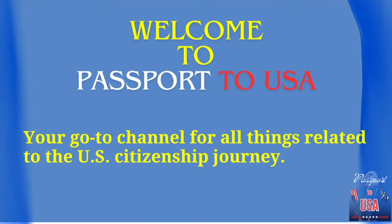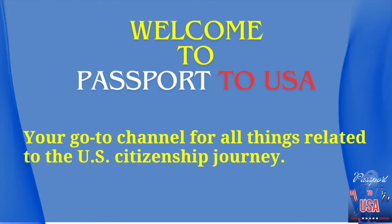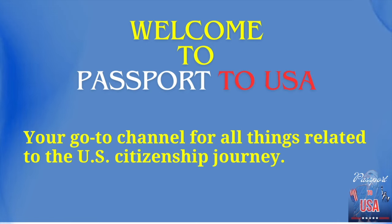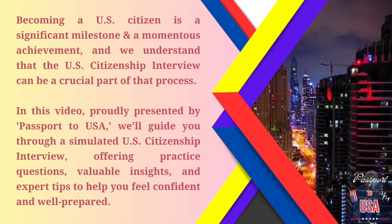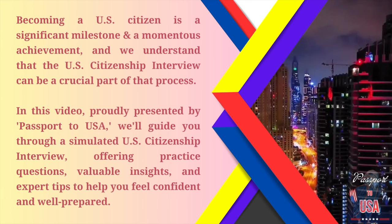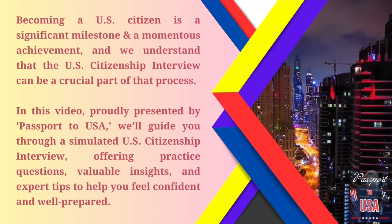Welcome to Passport to USA, your go-to channel for all things related to the U.S. citizenship journey. Becoming a U.S. citizen is a significant milestone and a momentous achievement, and we understand that the U.S. citizenship interview can be a crucial part of that process.